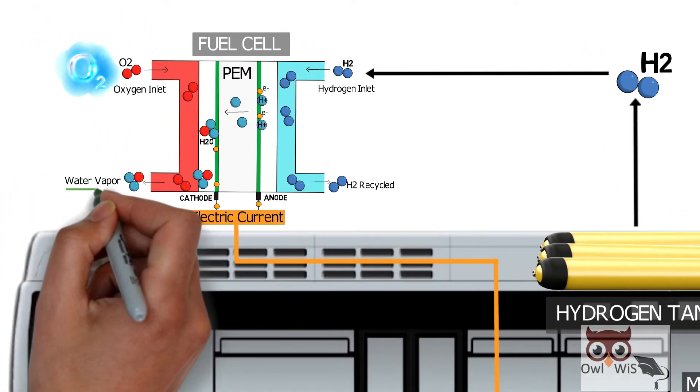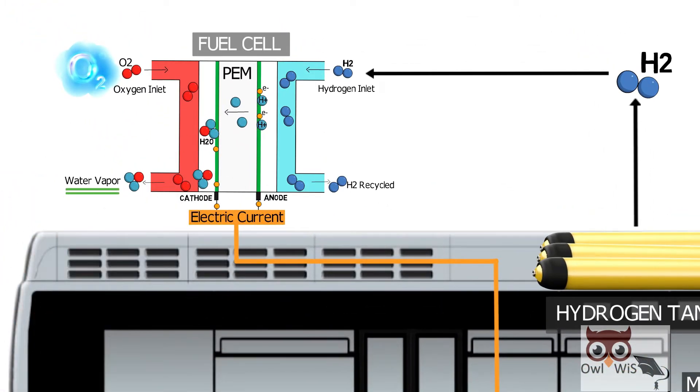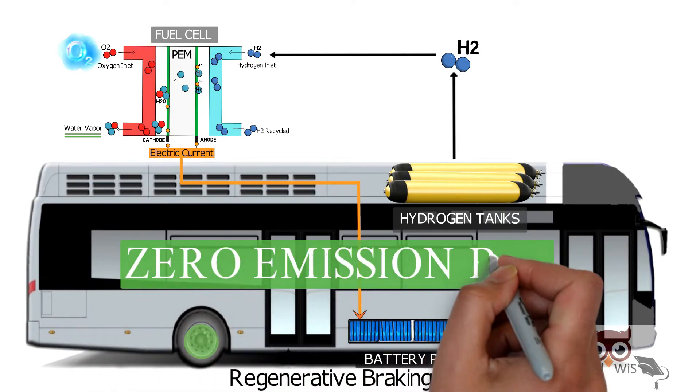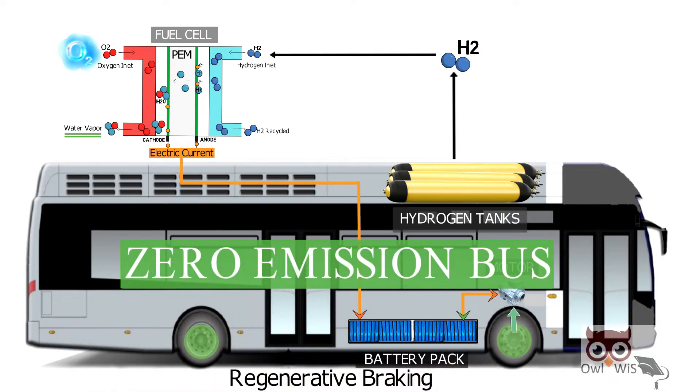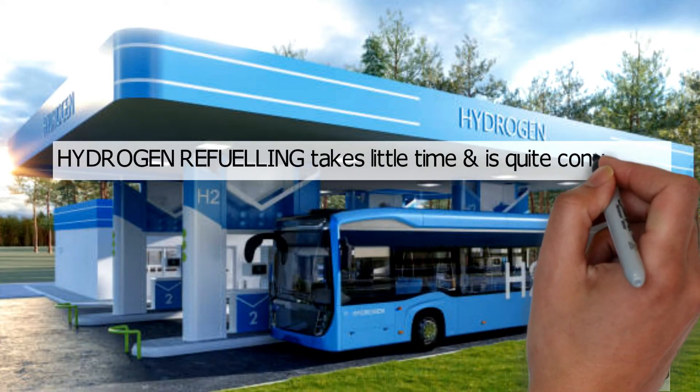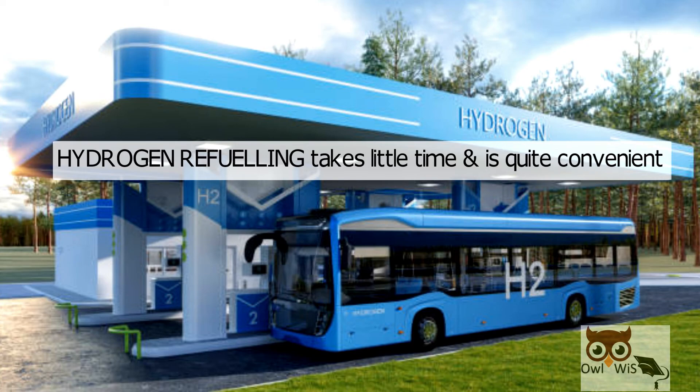Because the fuel cell generates only water vapor and heat as emissions, it will always be a zero-emission bus. Hydrogen refueling takes little time and is quite convenient, not differing much in essence from refueling a vehicle with petrol, making it a more practical option.